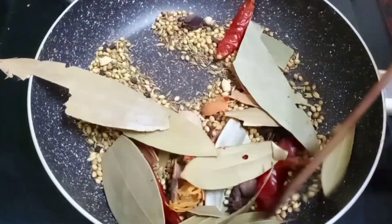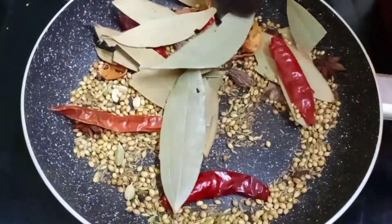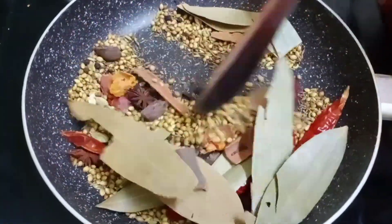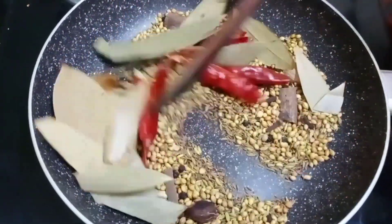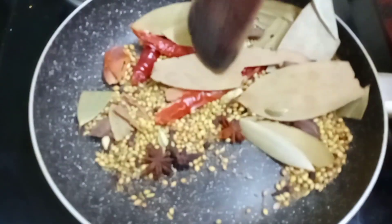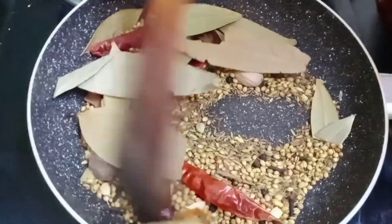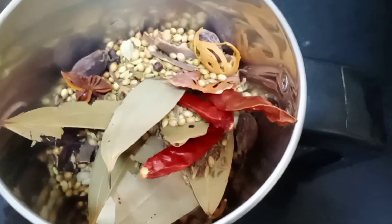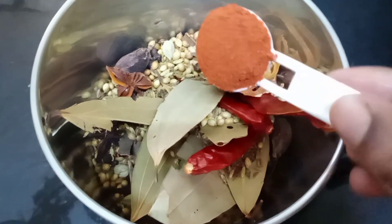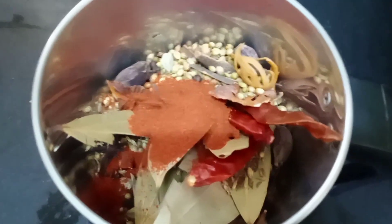Continue on a low flame until softened. Then add kashmiri chilli powder, 1 spoon.